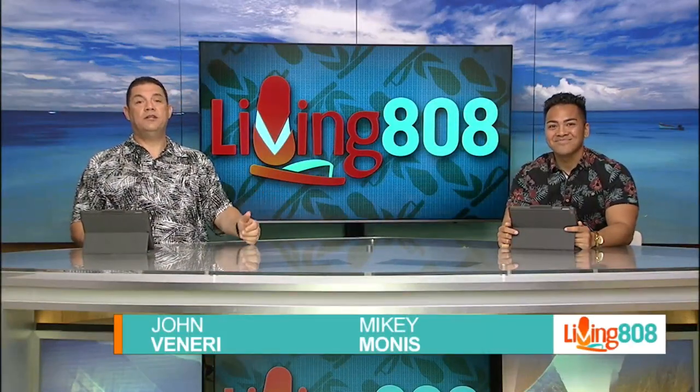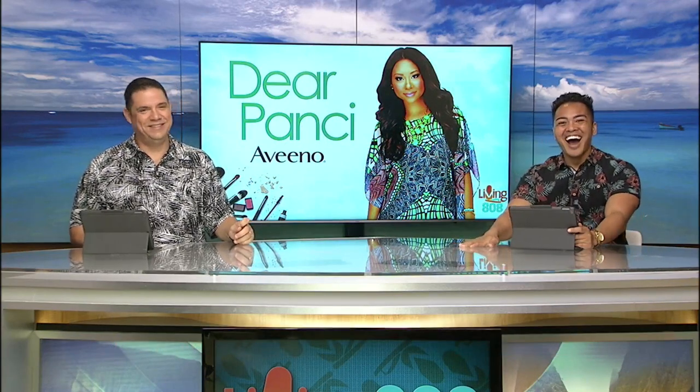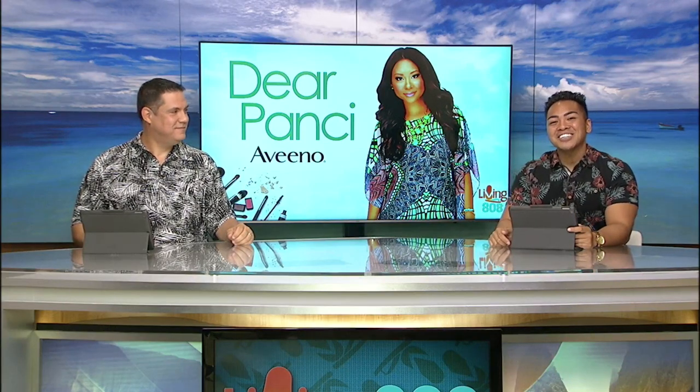Stylish, useful — a couple of words to describe the new chains from our dear friend. I thought you were talking about me. You don't got a shot. All right, everybody, style expert Crystal Poncey shows us her version of the chain gang in another edition of Dear Poncey.